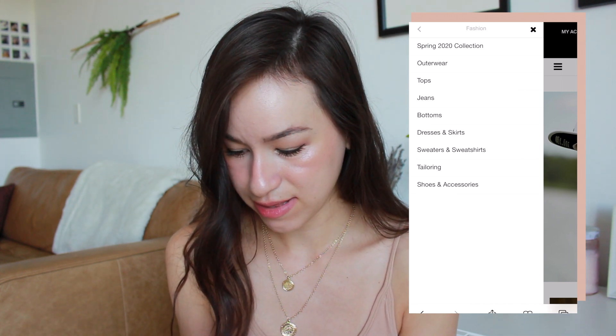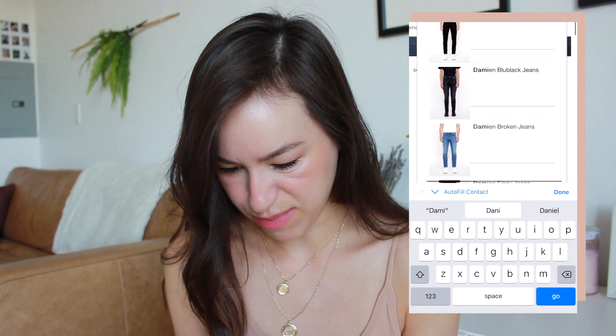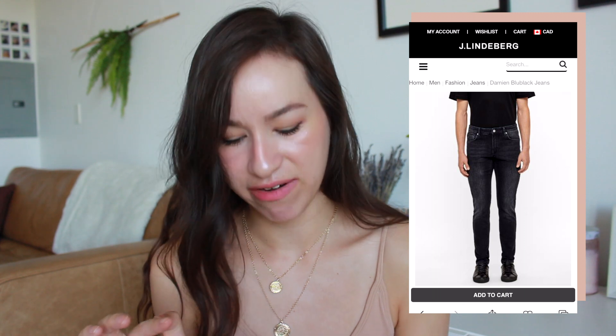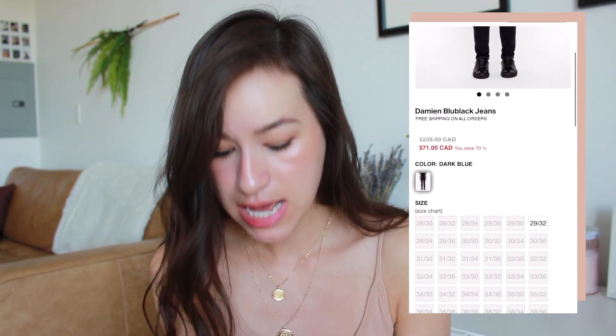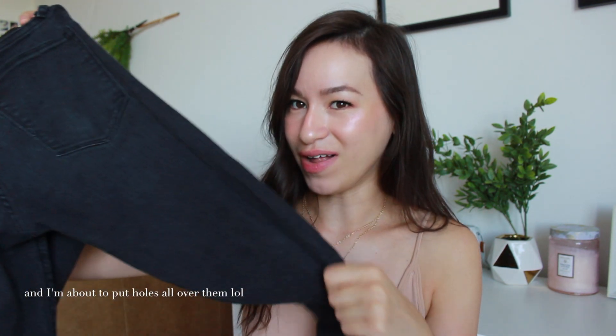Whoa, the Damien jeans. Are these men's jeans? I feel like these are the jeans that I'm looking at right now. Originally $238 Canadian but they're $71 on sale. So they're $238 originally and I got them for $14.99. I knew it because they feel very high quality.